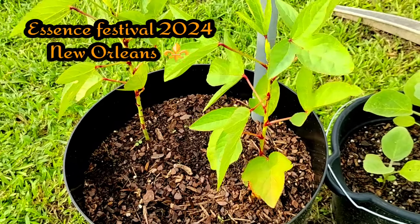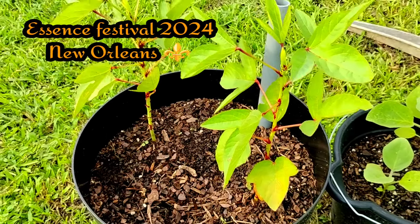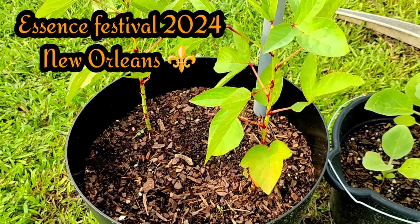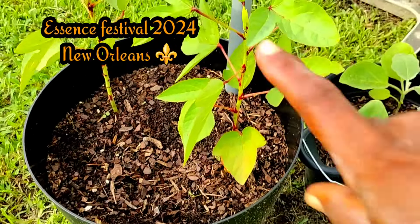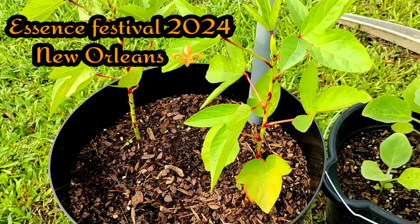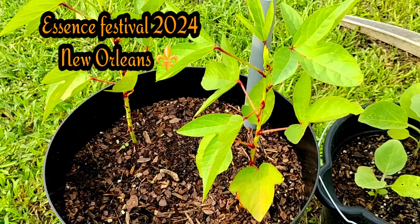I hope you all have an amazing weekend — do something for yourself. This right here is Jamaican sorrel — two little plants but they're doing good. All right family, later y'all.